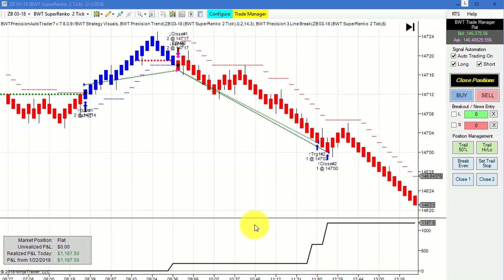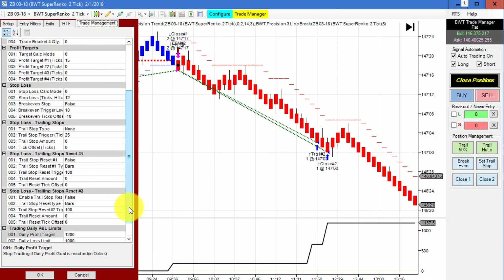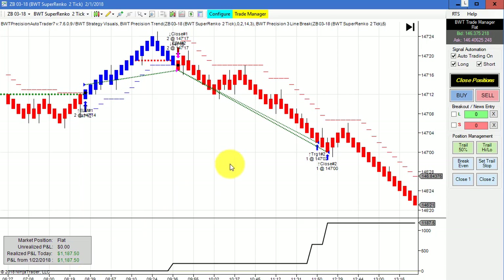Next up is the bonds — the 30-year treasury bond on the Super Enco 2 tick. This is using our line break logic on a Super Enco 2 tick chart in the bonds. This did $1,187.50 for the day. Our goal on this one is $1,200, so we had minor slippage. Two very nice looking trades here — two winners on two contracts.